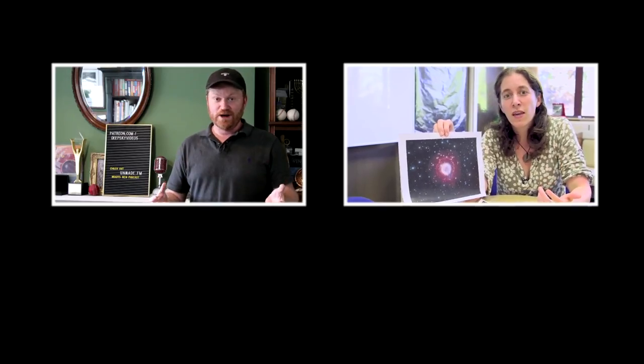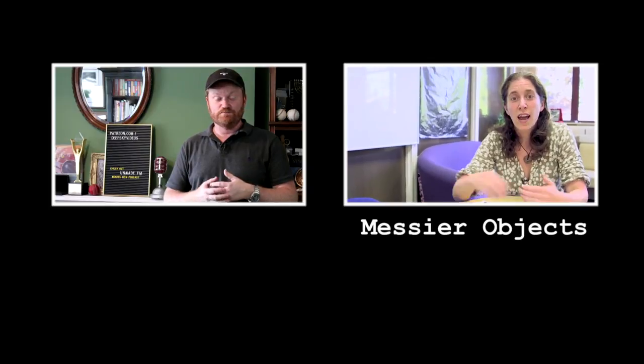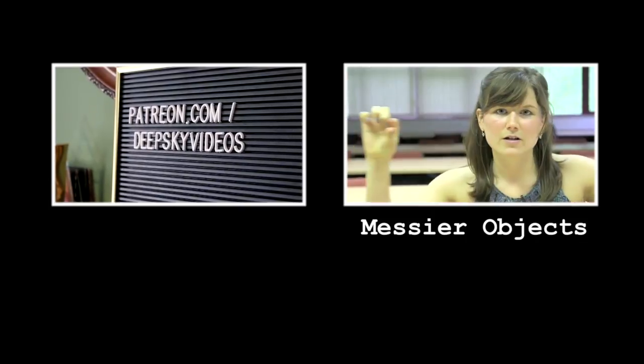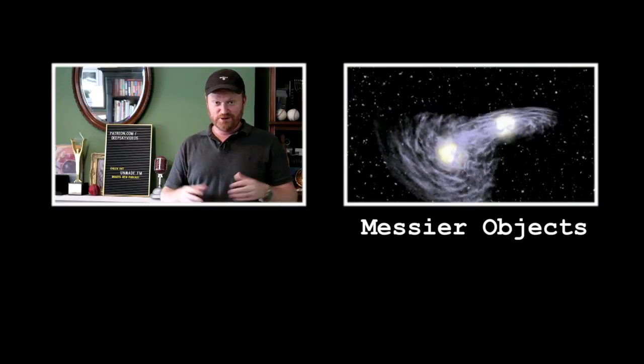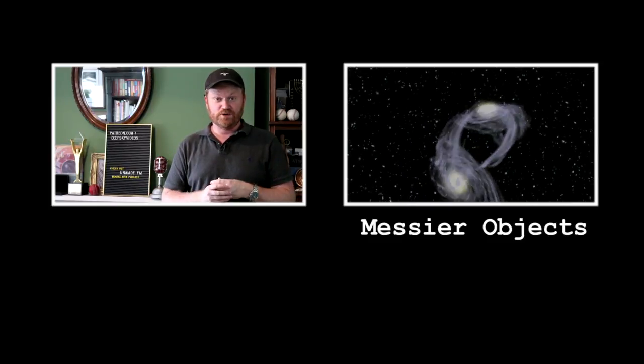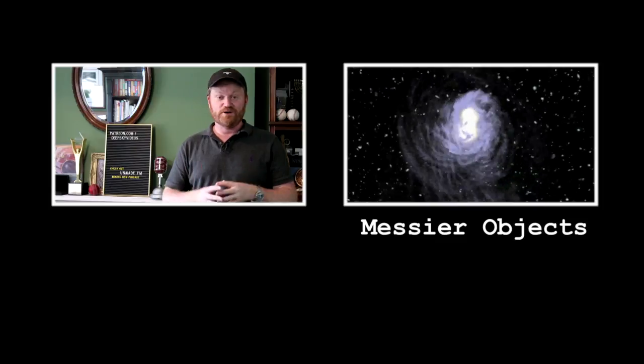Told you it was boring. But slowly but surely, we're working through all 110 Messier objects. This is another one off the list. As you've probably noticed, we're not doing them in order — just doing them as and when. If you'd like to help the cause, you can support us on Patreon at patreon.com/deepsky videos. But the absolute best thing you can do is subscribe to the channel and share the videos with anyone who might enjoy them. Thanks for watching.